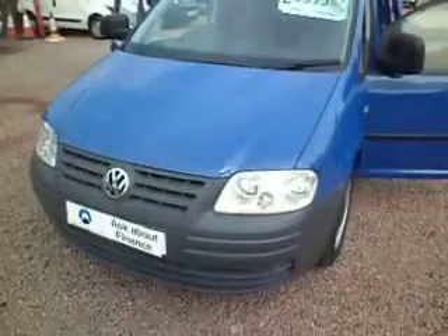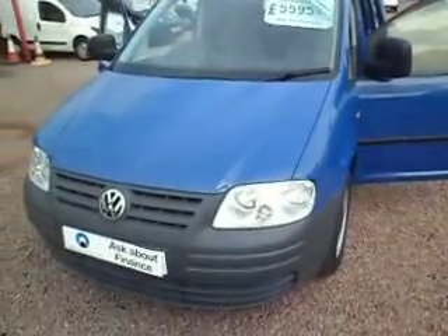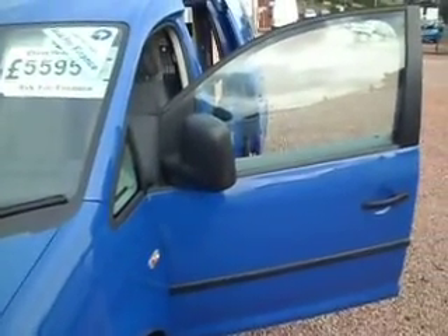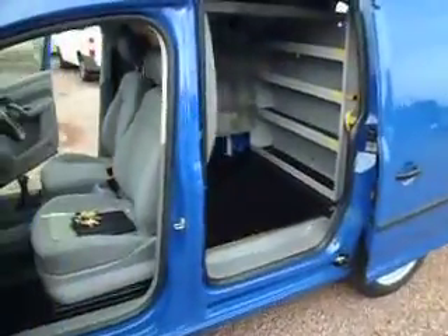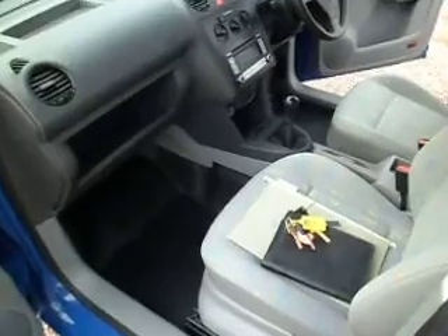These information videos — what we try and achieve here is to go all around the van, get in the van, out the van, show you all the service history, and hopefully you go away from the video feeling you know a lot more about the van in question. This one here is a 2007 on the 57 plate, it's a Volkswagen Caddy 2 litre SDI, and if you haven't already guessed, this one is just off service with British Gas where it has been an engineer's van from new.